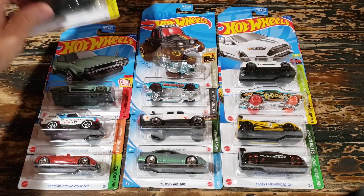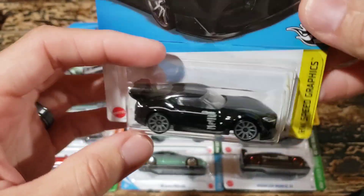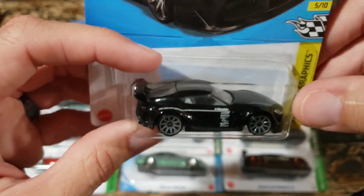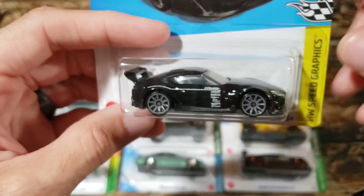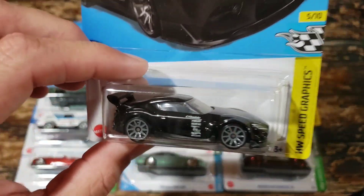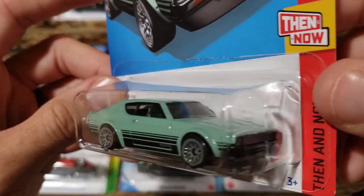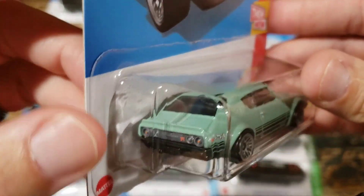Here we have the 2020 Toyota GR Supra, probably one of my favorite versions of this casting. It just speaks for itself - looks awesome in black. The only thing they could have added was some taillights, because the rest of the casting looks so complete. But for a mainline, very excellent, just simple and clean.